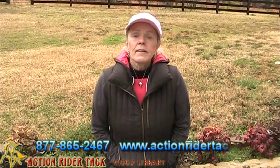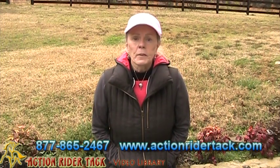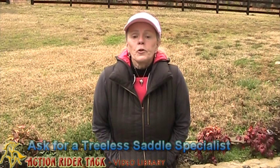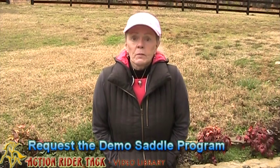So I want to tell you how our demo program works. You call our office on our toll-free number, 877-865-2467, and talk to one of our treeless specialists. You talk about the type of riding you do and the horse you're going to ride, and you pick out the brand and the saddle model that you think will work best for you. You pay for the saddle as if it were a sale and tell us that you want to do the demo program.